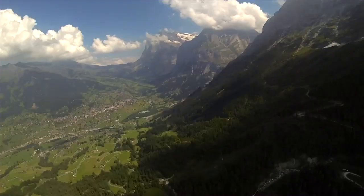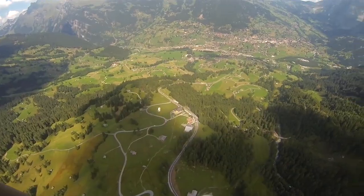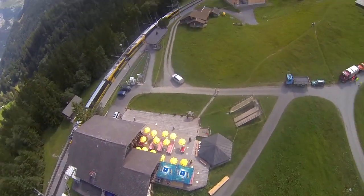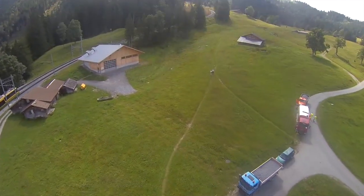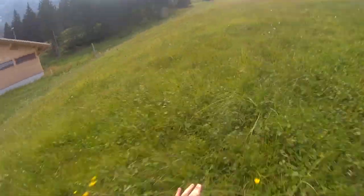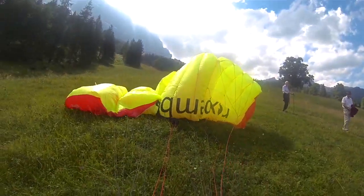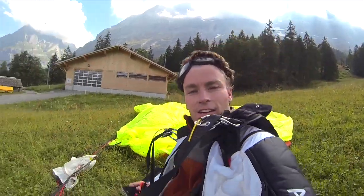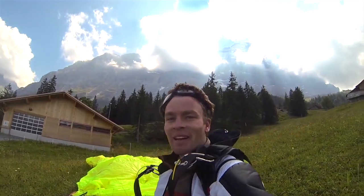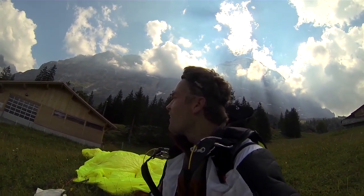There it is! Done it! Oh my god! Just jumped the north face of the Eiger — you can see it behind me in the clouds. Just dodging those clouds was amazing. A perfect jump, made it a long way down the valley.